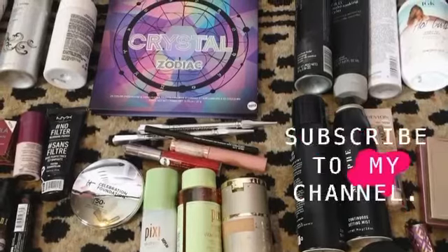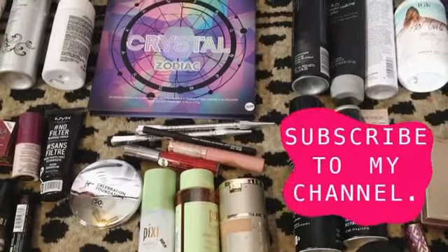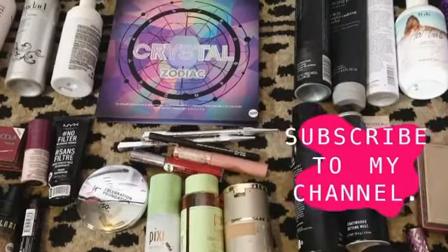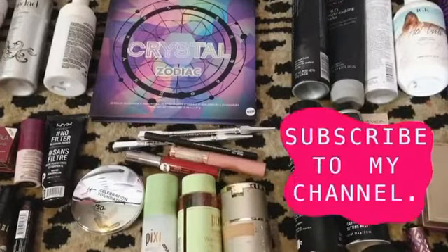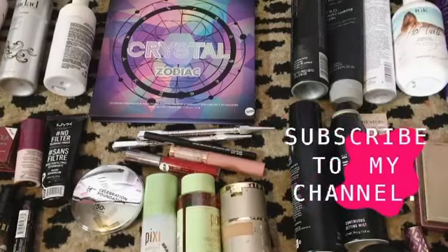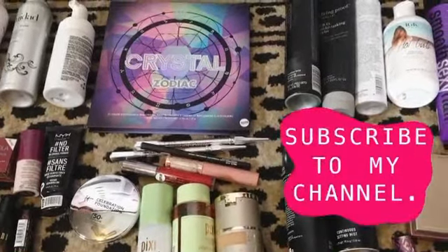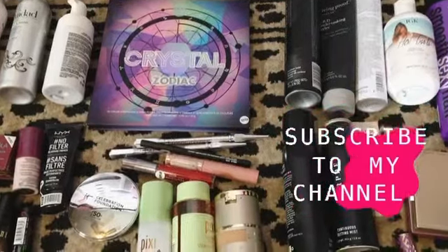To those of you watching my other content — beauty and hair things — thank you, I really appreciate that. I'll still be doing diving videos every Saturday or every other, and beauty and hair content on Wednesdays. Alright guys, that's it!